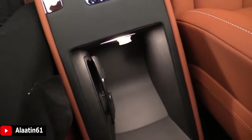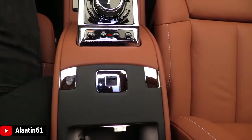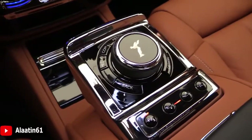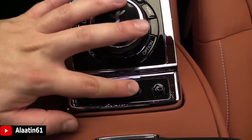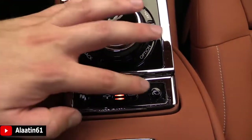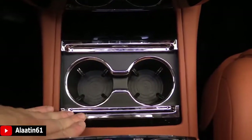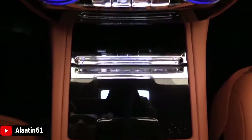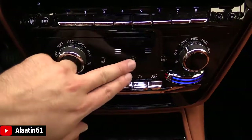You have wireless charging for the first time, a storage area, parking sensors, air suspension — you can raise and lower the car — camera system, cup holders, storage area, force climate control, heated steering wheel, and heated seats.